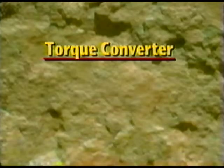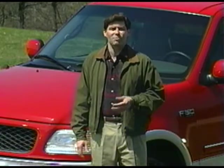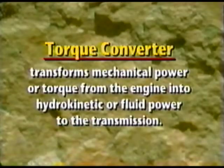There are a couple of items worth defining, and one of those is torque converter. In a manual transmission, the clutch will disengage the transmission from the engine in order to select the proper gear ratio for the desired speed — first, second, third, and so on. In an automatic transmission, you've got a torque converter. This device transforms mechanical power, or torque from the engine, into hydrokinetic, or fluid power to the transmission. A torque converter usually makes the automatic transmission a better choice for heavy towing or hauling, because its energy transfer is more efficient than that of a manual clutch system.